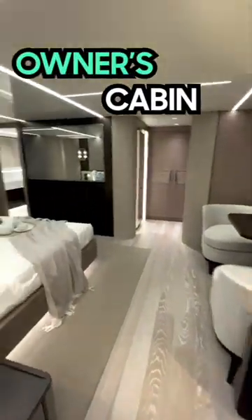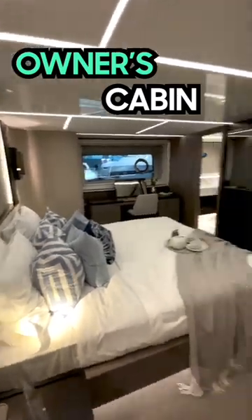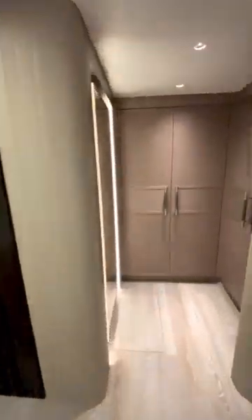Can you believe the size of this owner's cabin? You could play badminton in here. Did you see the walk-in wardrobe?